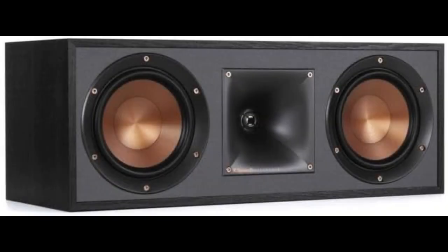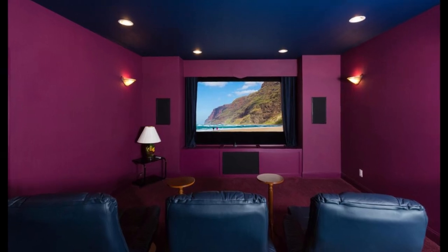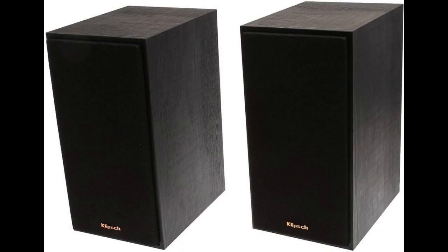Moving on to the center channel speaker. It's not only aesthetically pleasing but also delivers crystal clear dialogue for those crucial moments in movies where every word counts. The bookshelf speakers are perfect for your home office or bedroom. They're compact yet pack a punch in terms of sound quality.